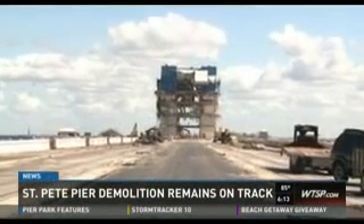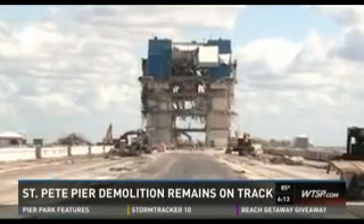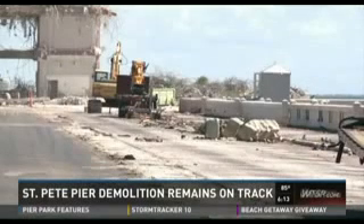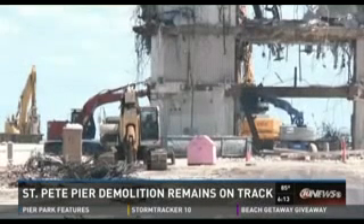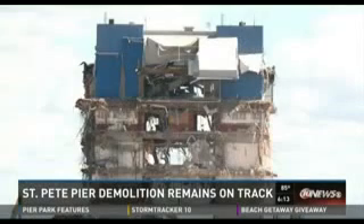The old St. Pete Pier is a bit of an eyesore right now, so what comes next? This is new video of the demolition still underway. City staffers say the inverted pyramid should be down in two to three weeks, and the entire structure should be gone by January or February, making way for construction to start on the new pier at the beginning of 2017.